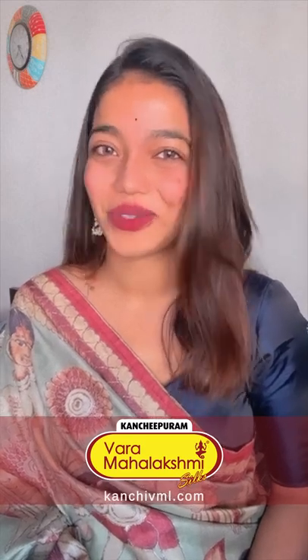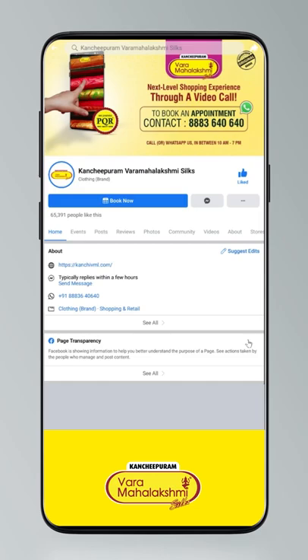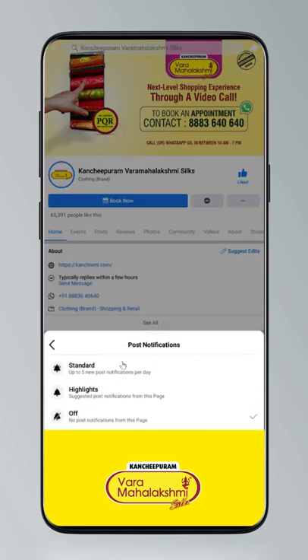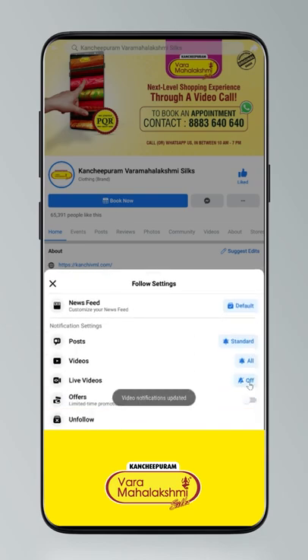You can go to Kanchipuram Varamaha Lakshmi Silks — this is a live show. To stay updated, click on the settings, go to manage follow settings, and select standard for posts and optional for videos and live videos.